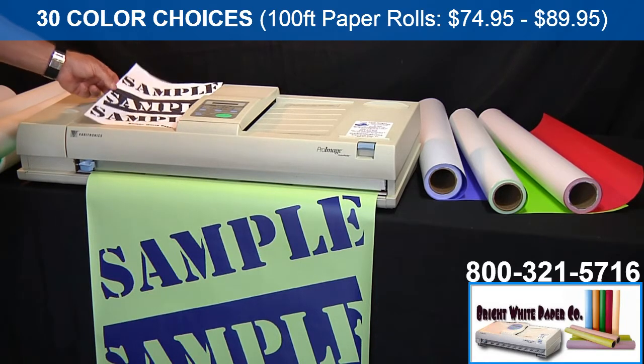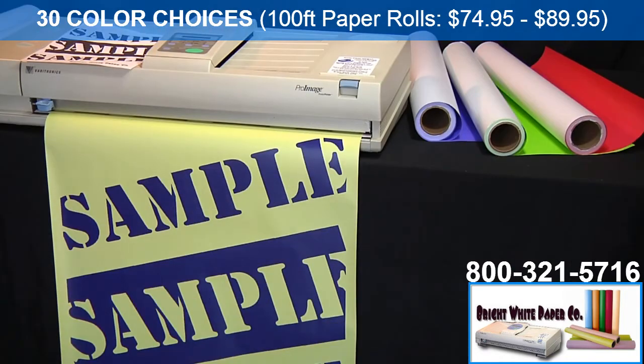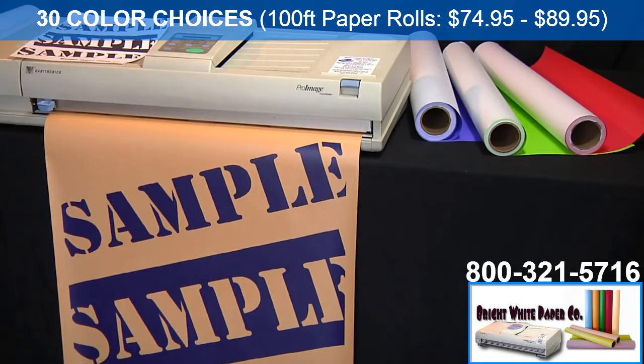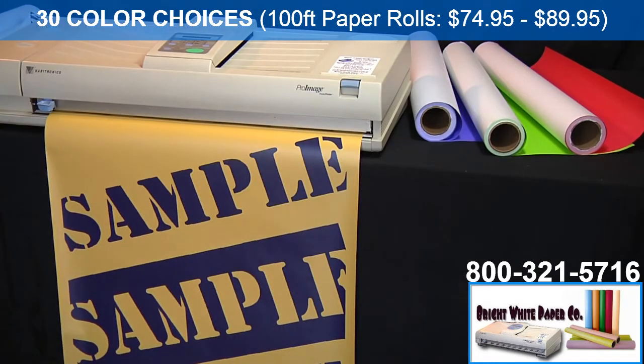In this case, this happens to be our blue on pastel green. This is our blue on yellow. This is our brand new blue on orange. This is our brand new blue on pastel blue. This is our brand new blue on gold.